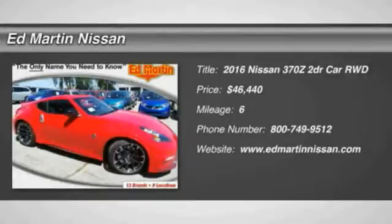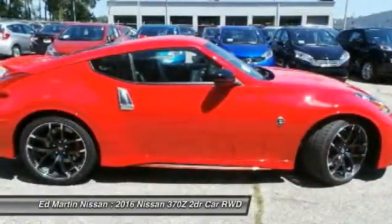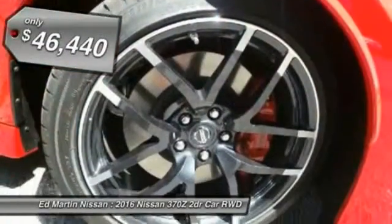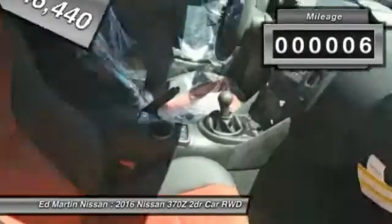2016 370Z. With its richly crafted driver-obsessed cockpit and the world's first SynchroRev match manual transmission, the lower, wider, lighter Nissan Z is in a class all its own and is priced below $50,000. This vehicle has less than 100 miles.